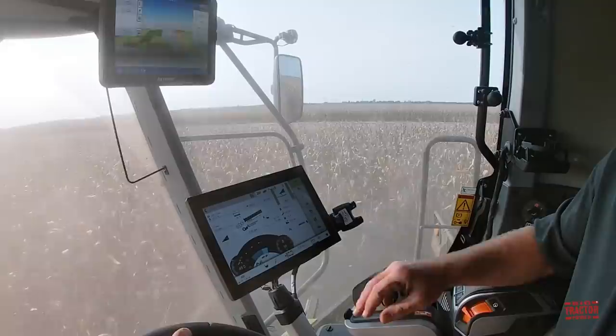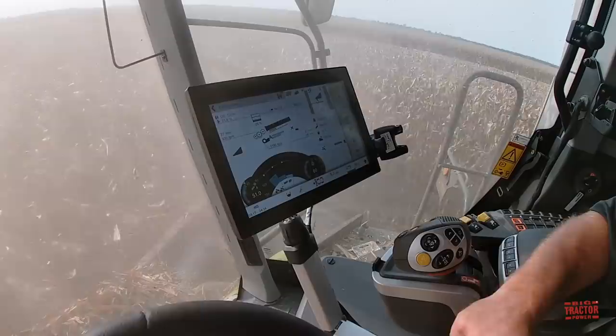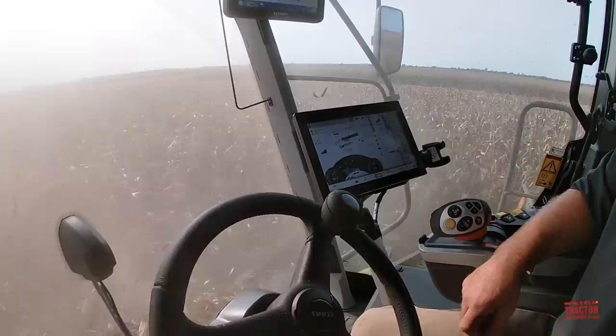I've got cruise pilot set, so it's watching my tailings return, my percentage of grain and tailings, my rotor loss, my sieve loss, my engine horsepower, and the thickness of the crop mat going underneath the drum. It's actually driving itself and adjusting itself, so all we have to do is keep it between the corn rows right now.